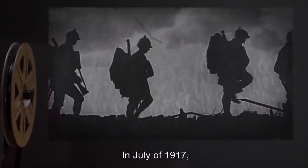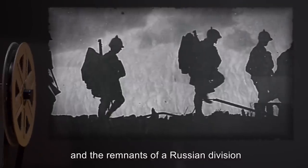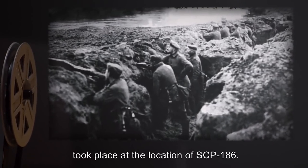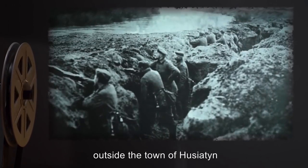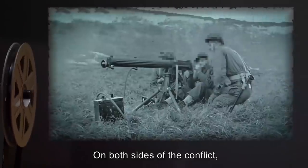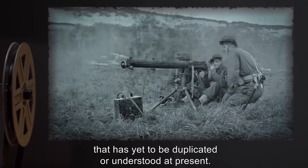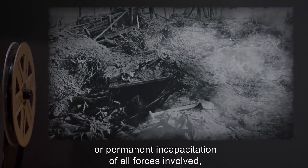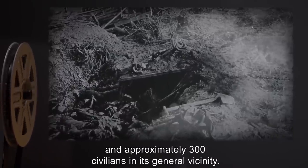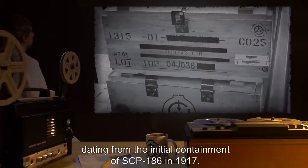In July of 1917, an armed engagement between a detachment of approximately 500 German soldiers and the remnants of a Russian division scattered during the German counter-attack to the Kerensky Offensive took place at the location of SCP-186. The forces met in heavily forested terrain outside the town of Husiatin in what is currently Ternopil Oblast, Ukraine. On both sides of the conflict, combatants deployed anomalous weaponry utilizing technology that is yet to be duplicated or understood. This battle eventually resulted in the deaths or permanent incapacitation of all forces involved and approximately 300 civilians in its general vicinity.